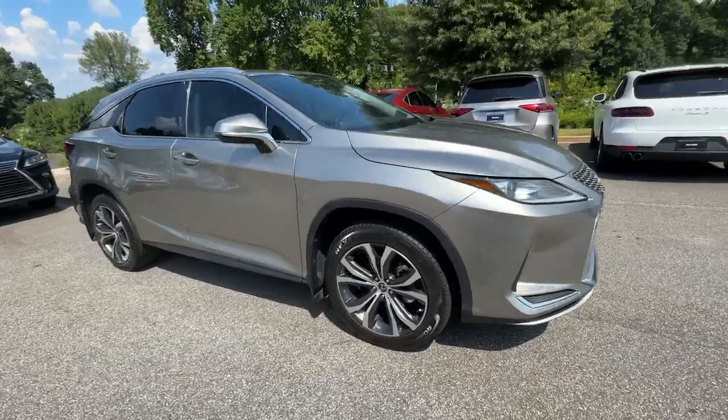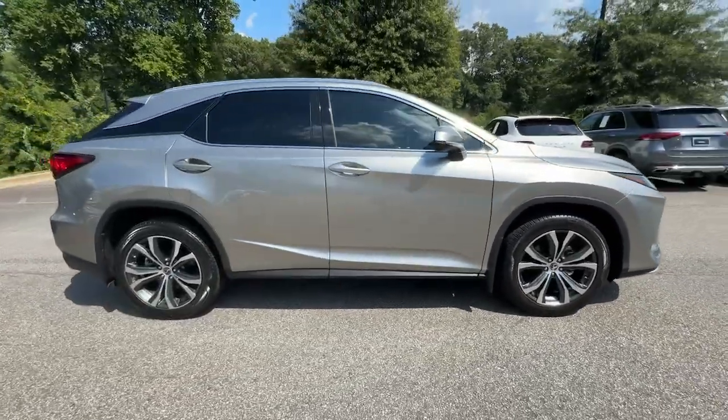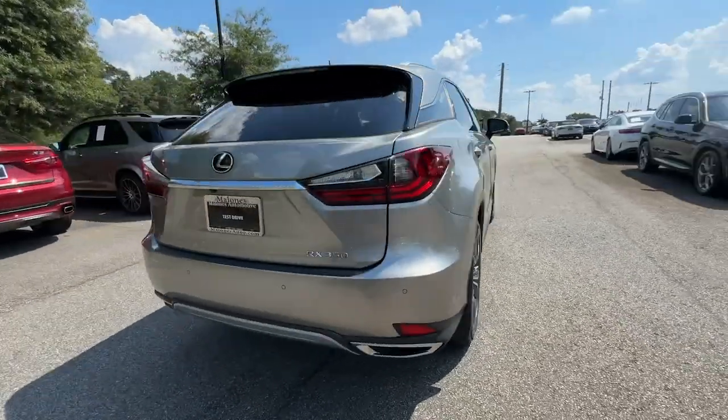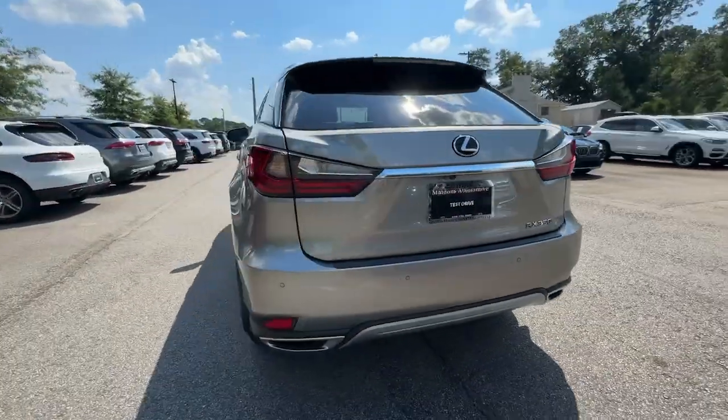Your next car could be the 2021 Lexus RX. With less than 45,000 miles on the odometer, this vehicle provides excellent value.